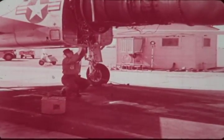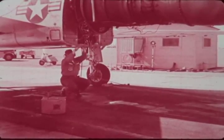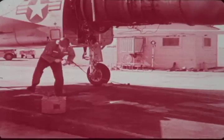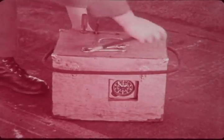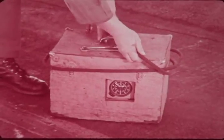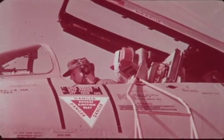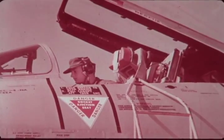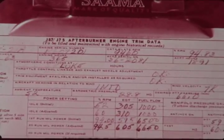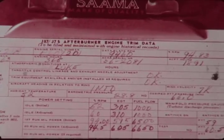When troubleshooting engine performance deficiencies, it is necessary to consider all three parameters: EGT, RPM, and PT7. As an example, failure to obtain target PT7 can be caused by many things. By comparing the relationship to EGT and RPM, many unnecessary troubleshooting steps can be eliminated. For instance, when all three parameters are low, a fuel scheduling deficiency is indicated.